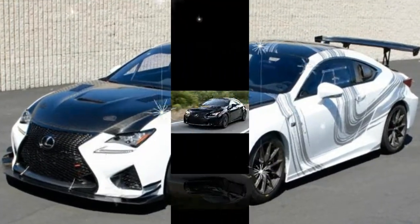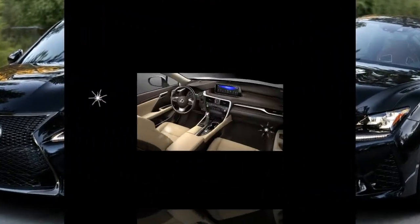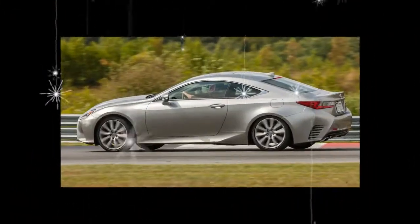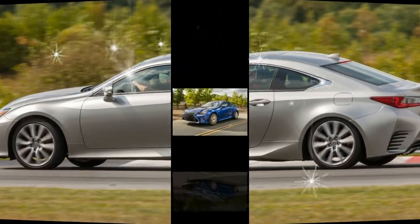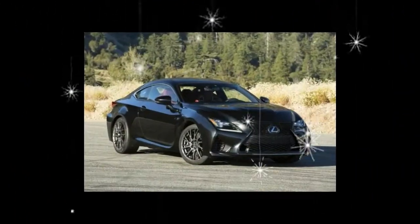The RC is content to coddle its occupants with a plush ride and a comfortable cabin with space for two. Active safety features such as automated emergency braking and adaptive cruise control are standard, but smartphone integration via Apple CarPlay or Android Auto is still unavailable. The RC is simply outclassed by more modern rivals that offer heftier helpings of both style and substance.